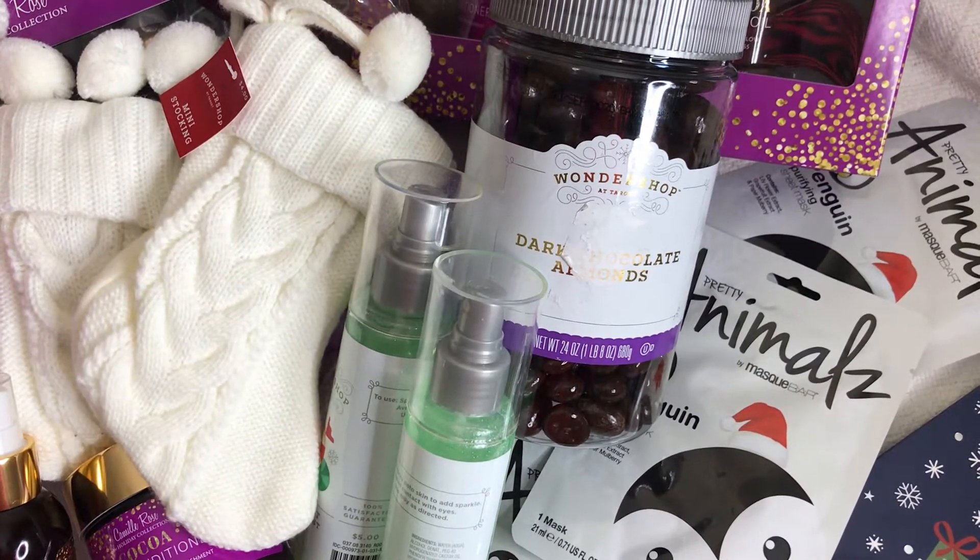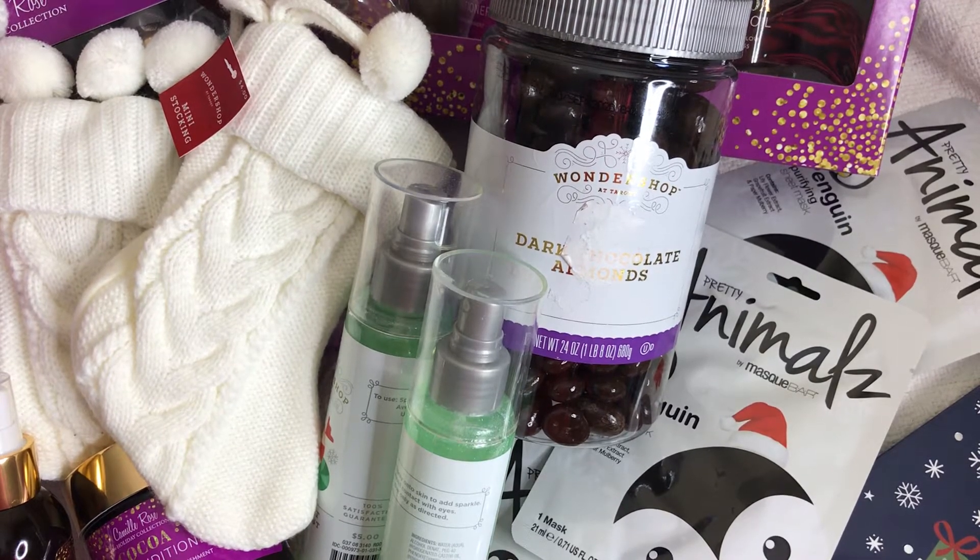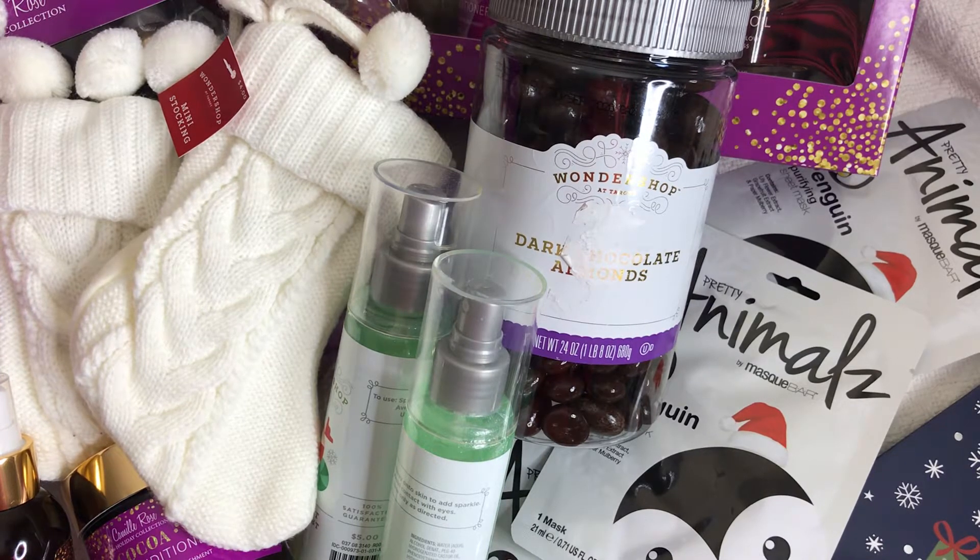Hey guys, it's me Tracy at TYS Creates. Thanks so much for stopping by my channel. I have a Target after-Christmas haul that I want to share with you. I did stop by there today and they had their Christmas items for 70 and 90% off, so I want to show you what I purchased.